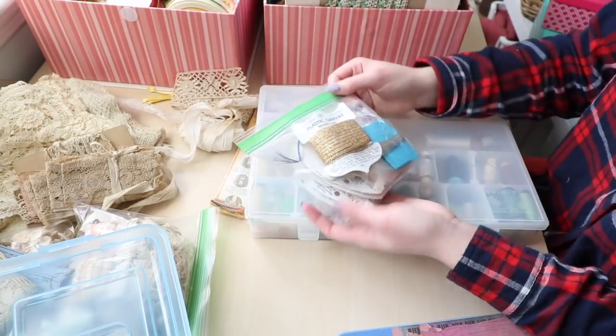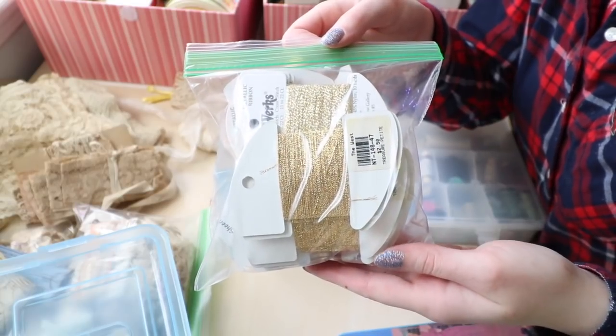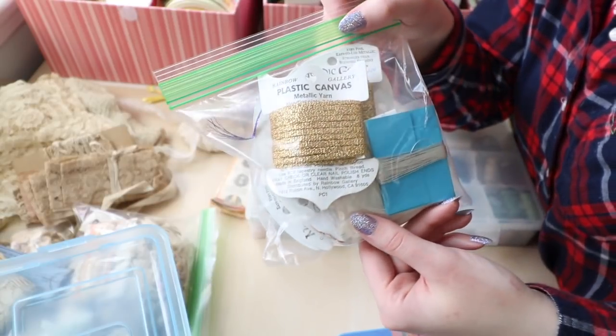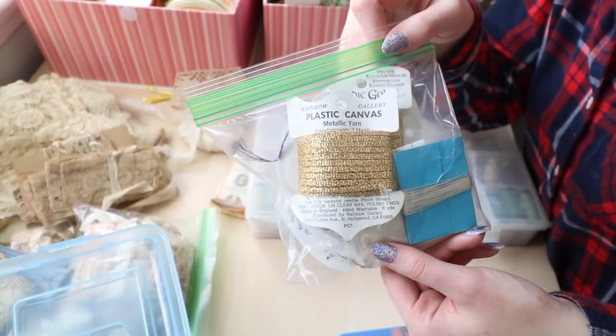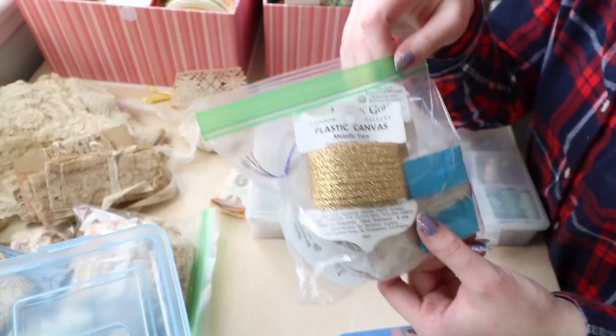I also purchased some spools of metallic yarn which is a little bit thicker. These are mostly gold but there are a few colorful ones in there as well. They had drawers and drawers full of this, but I didn't have the time to go through it all so I just grabbed a couple bags of the colors I thought I would use.